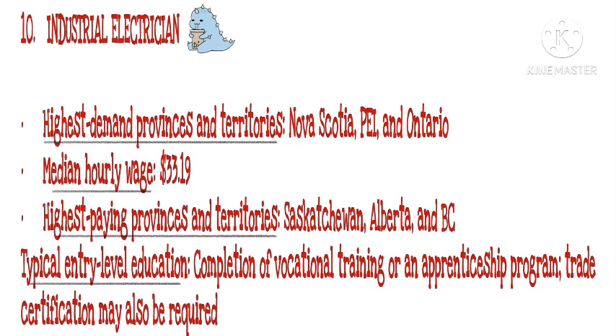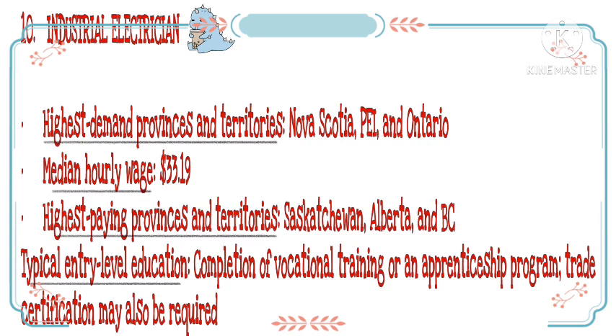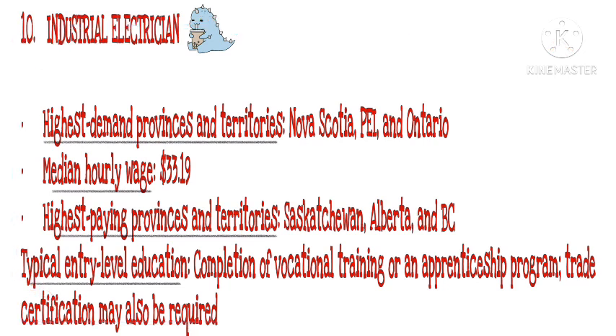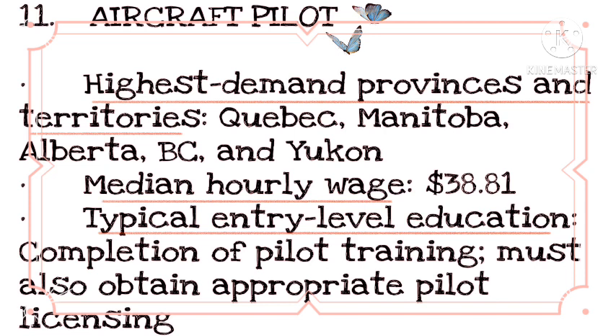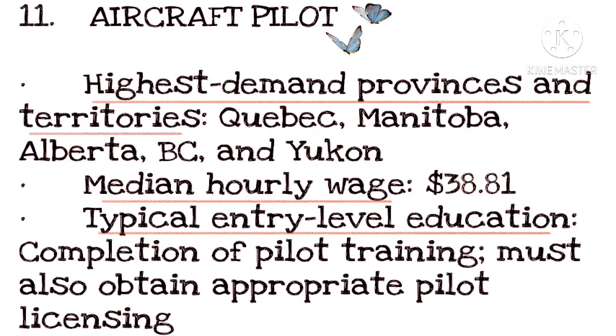Number 10: Industrial Electrician. Highest demand provinces and territories: Nova Scotia and Ontario. Median hourly wage: $33.19. Highest paying provinces and territories: Saskatchewan, Alberta, and BC. Typical entry-level education: completion of vocational training or an apprenticeship program; trade certification may also be required. Number 11 (Pilot): Typical entry-level education: completion of pilot training; must also obtain appropriate pilot licensing.